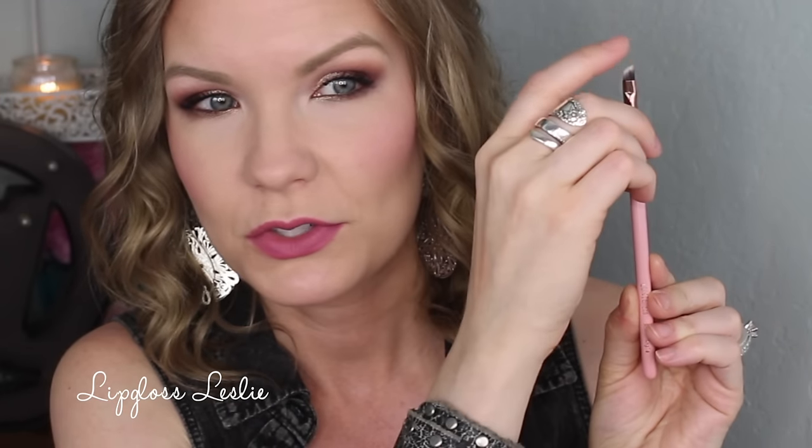Then I got a little angled brush from Luxie Beauty — this is the 215 Small Angle Brush. It's really nice and soft with good synthetic-y bristles, but it's soft and also pretty dense, so it's easy to use. I love the pink handle. I'm always excited about tools — brushes are something you're going to have around for a long time, so I love getting them.